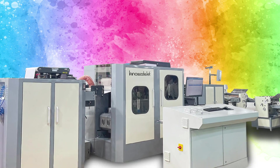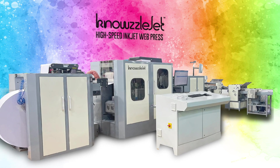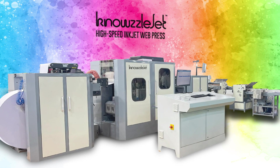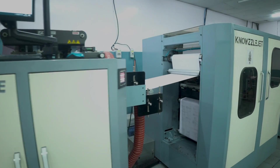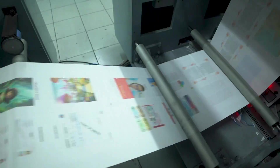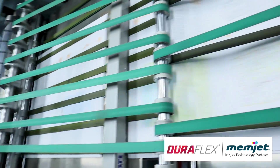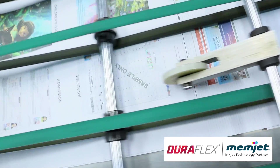Introducing the NozzleJet, an innovative leap in high-speed color inkjet technology designed, conceptualized and proudly developed in India. Engineered for excellence in high-speed print-on-demand production, the NozzleJet is powered by Duraflex Advanced Print Head Technology from Memjet.